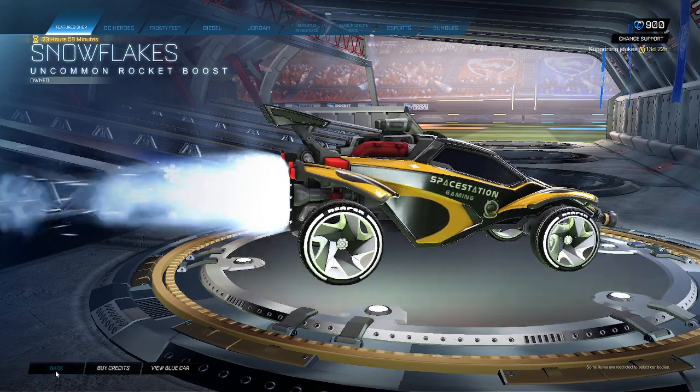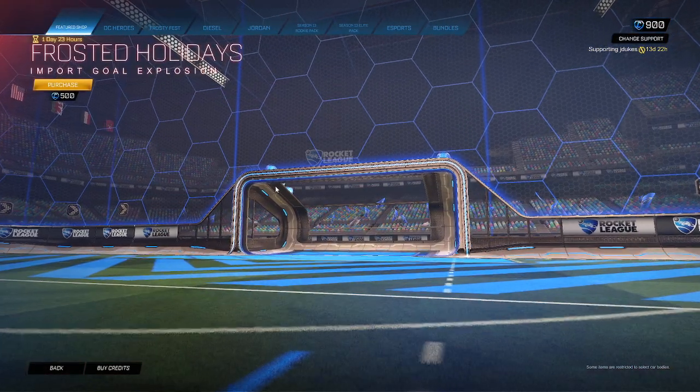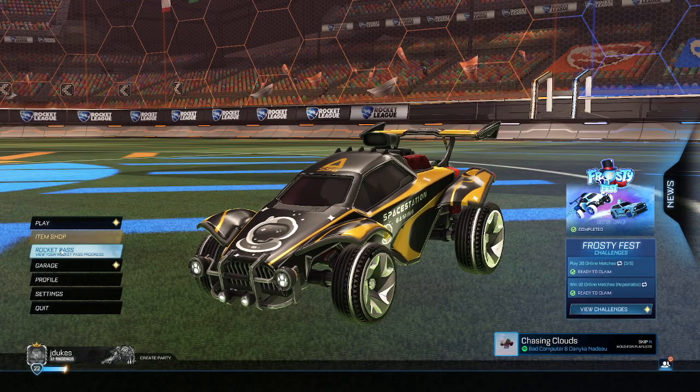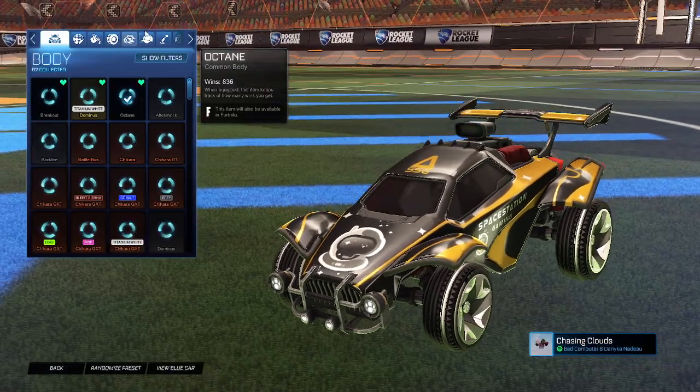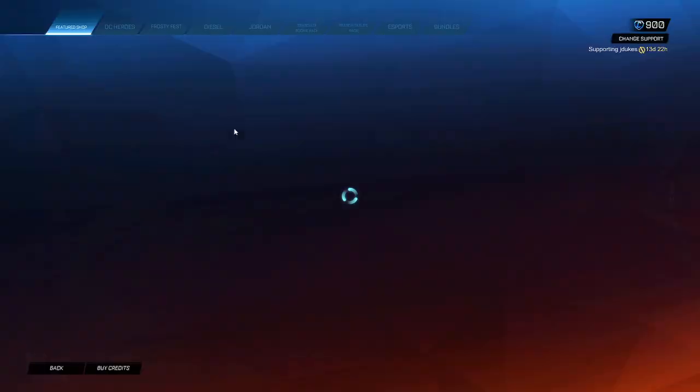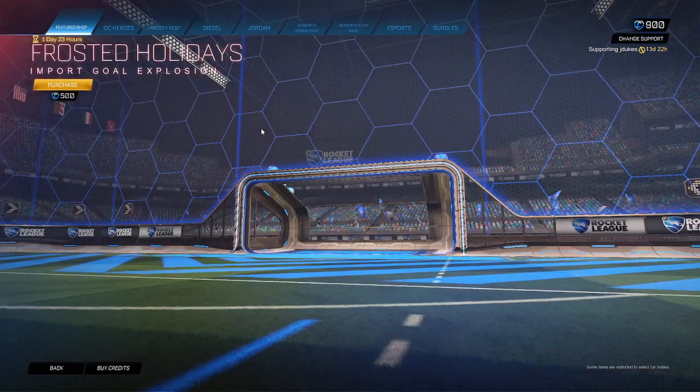I'm gonna give this a seven out of ten. I like this goal explosion — it is cool, I might honestly get it. Because here I'll show you guys, I have the regular one right here. That one must just be like a blue version, like the frozen version, which is cool.